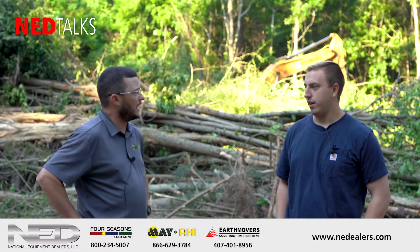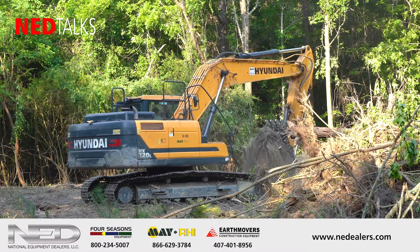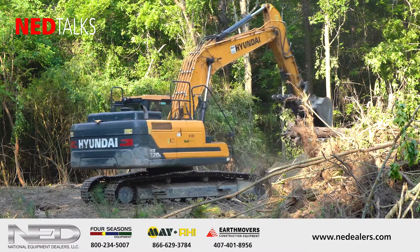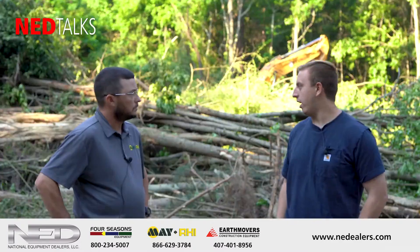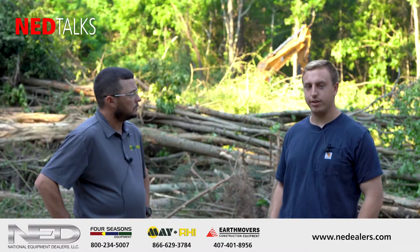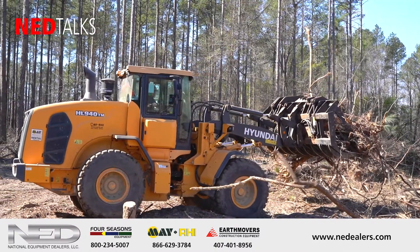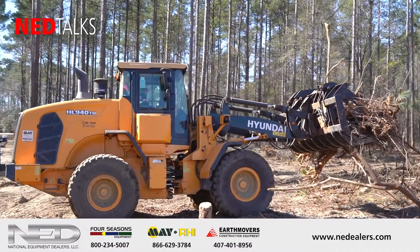When you come to look at a site, what are your considerations? Definitely the biggest thing is the size of the trees, where we can push them, the density of the trees, the type of trees — the harder ones are usually a lot harder to burn or deal with. And just how we're going to get into the site, making the driveway. The initial first day is the hardest part of the job — just making your way in and getting yourself room to work.